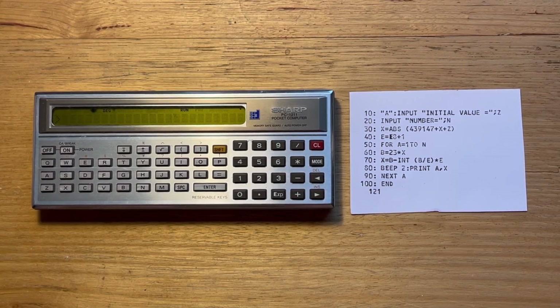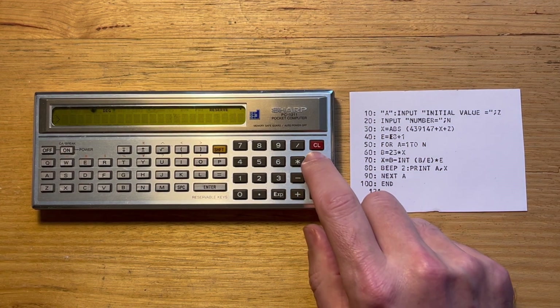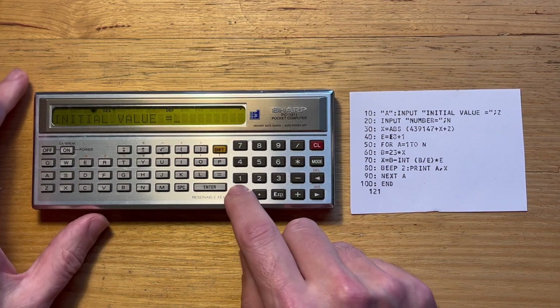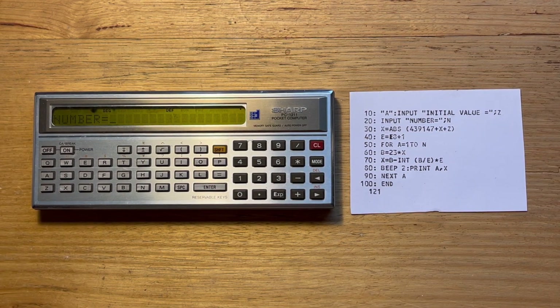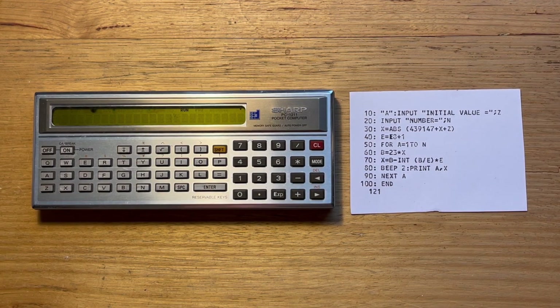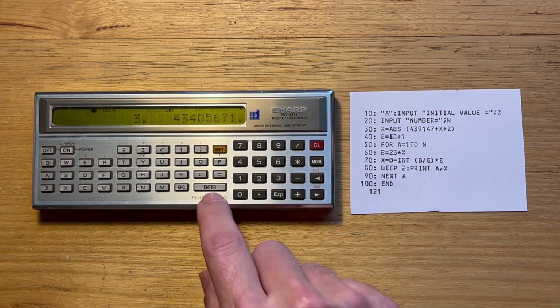There are two ways to run this program. We can either switch to run mode and type run, or alternatively if we are in def mode, we can just hit shift A and the program will start. Let's use zero as our initial value and we'll generate three random numbers — so that was the first one, the second, and the third.